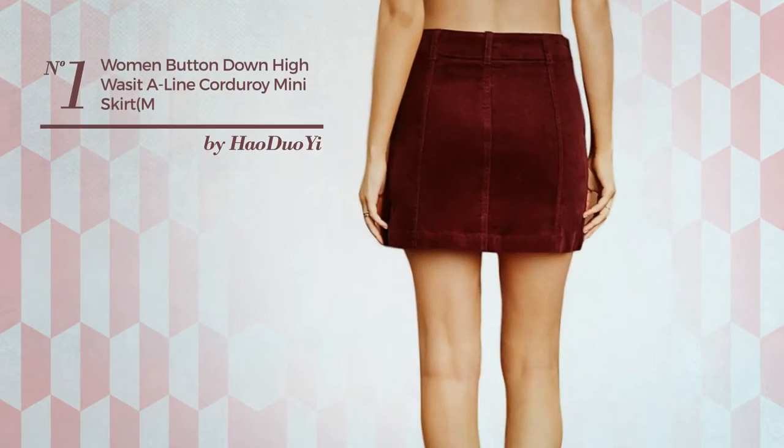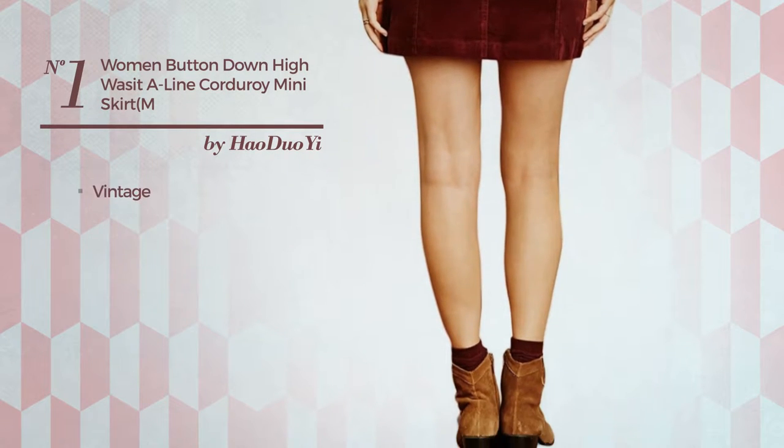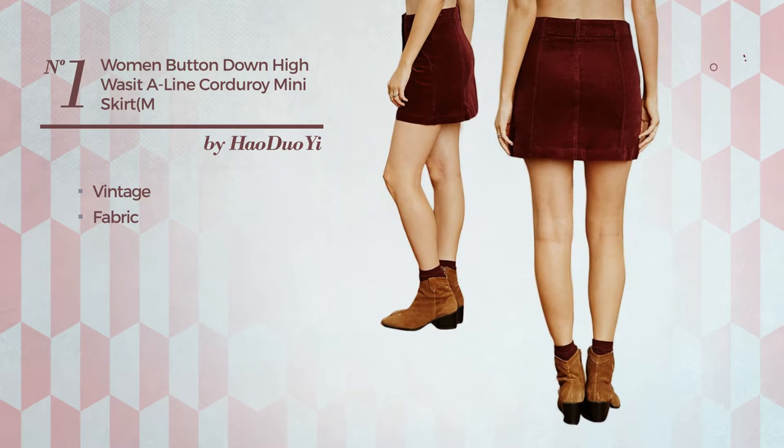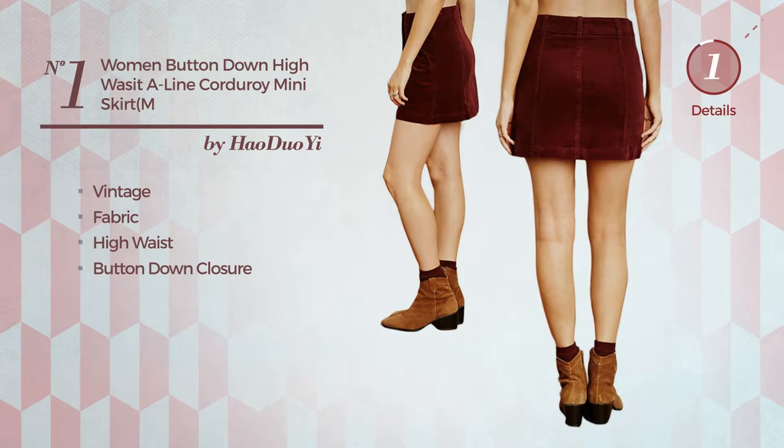Number 1: An All Mini Length A-Line Skirt. Featuring a beautiful vintage inspired design, made of flexible fabric, this skirt includes a high waist and button-down closure. Available merely in this color.